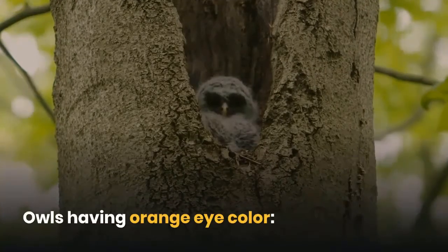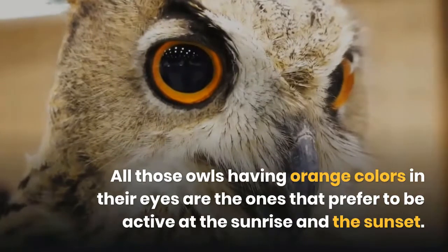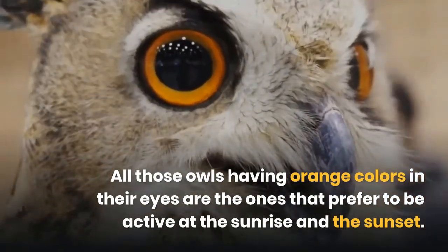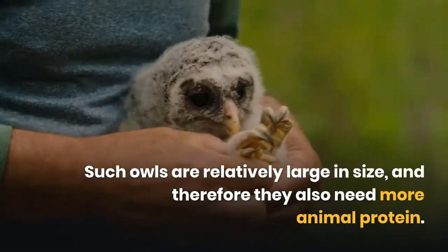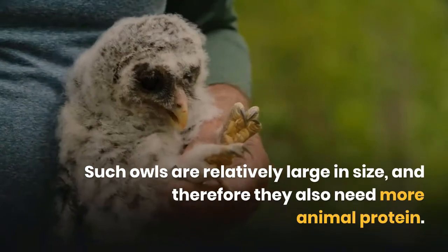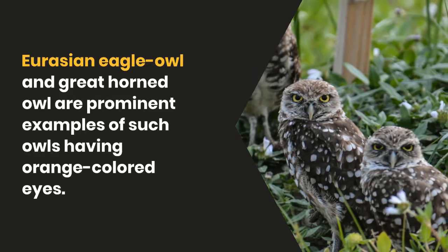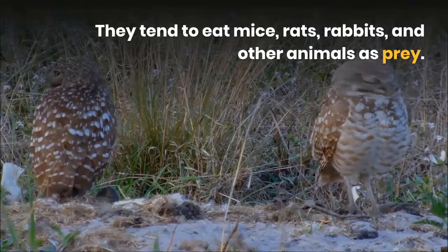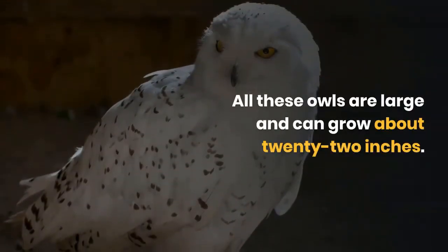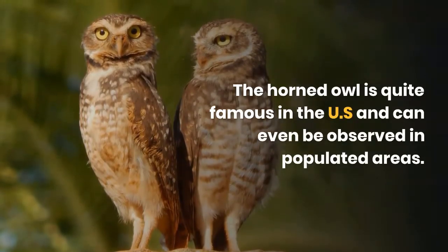Owls with orange colored eyes prefer to be active at sunrise and sunset. Such animals are known as crepuscular. These owls are relatively large in size and therefore need more animal protein. The Eurasian Eagle Owl and Great Horned Owl are prominent examples — they tend to eat mice, rats, rabbits, and other animals. They can grow to about 22 inches, and the Great Horned Owl is quite famous in the US and can even be observed in populated areas.